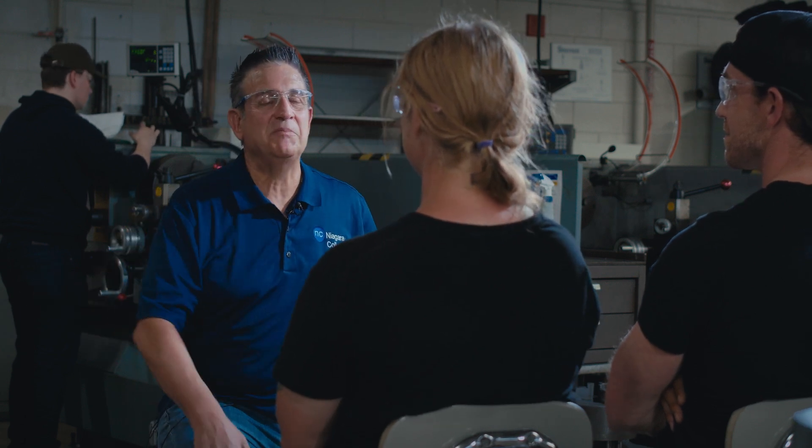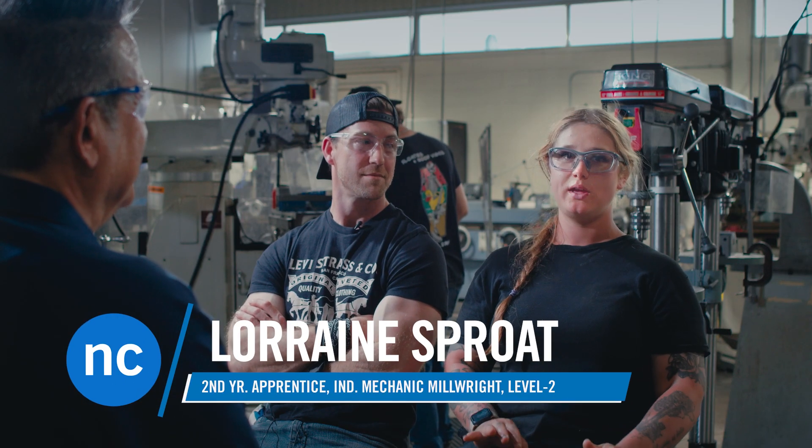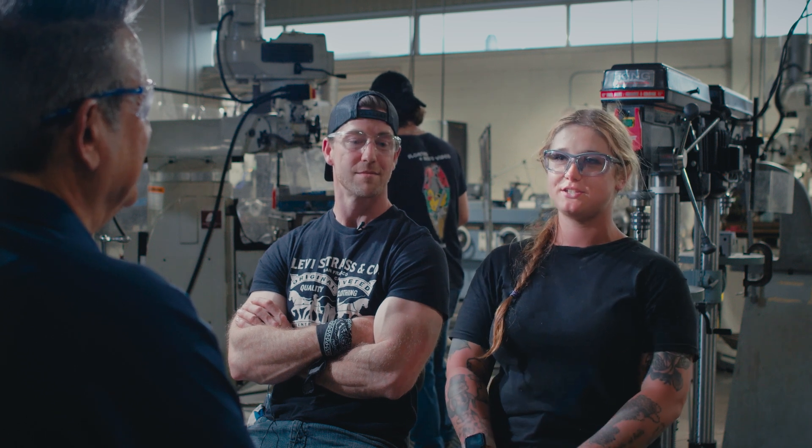What drew you to that trade to be a millwright? Why didn't you want to be a carpenter? So I went with millwright — I had no idea what it was, and then once I actually got in the classroom and started doing the welding, the machining and everything, I really just dug right into it. The variety end of it. I sunk my teeth right in and I was like, yes, this is awesome.